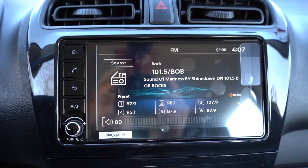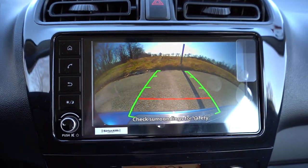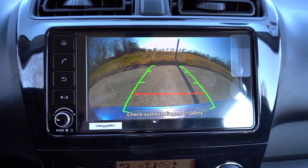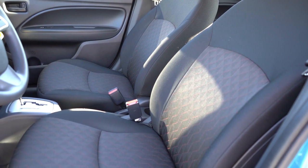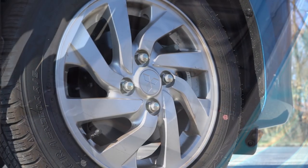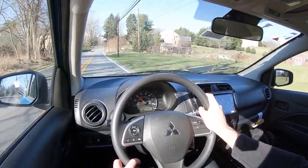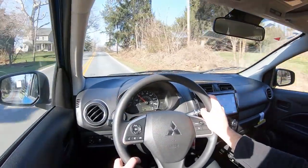One last thing on infotainment: when you put the Mirage in reverse, the rear view camera takes up the entire screen so you can see what's behind you. Moving on to safety: front side and side curtain airbags come standard, along with a driver's knee airbag up front. In the back, you get LATCH anchors for child seats, rear child door locks, and a tire pressure monitoring system. Forward collision mitigation with pedestrian detection and hill start assist also come standard. The SE adds lane departure warning as well.